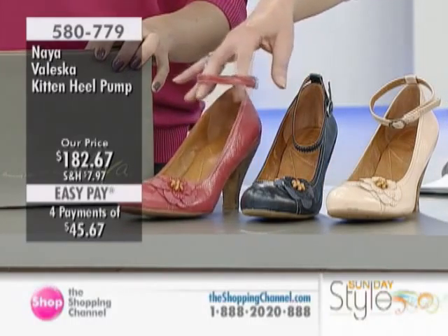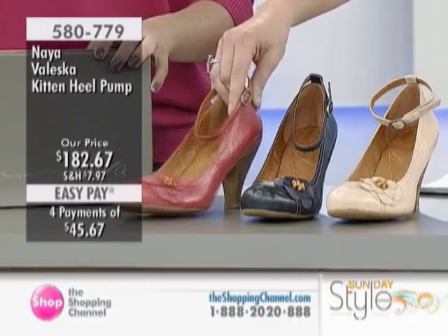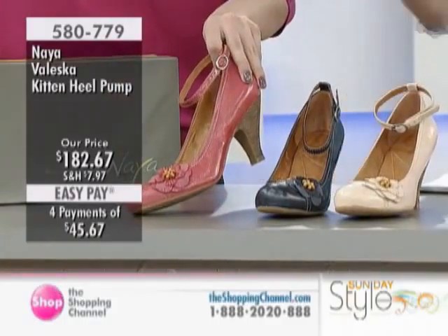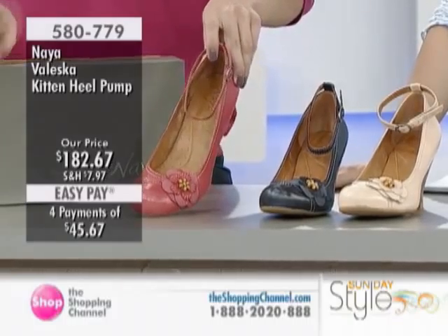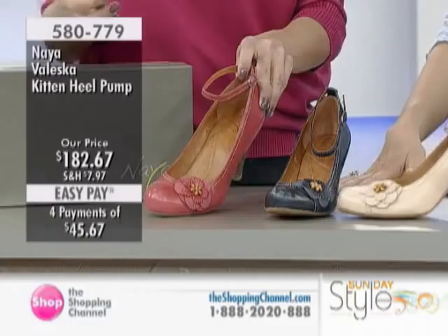Looking at this and thinking about the comment about color, Rebecca — how nice it is to have some color. And love the little flower; it almost makes me think of a Spanish or flamenco dancer shoe. These actually remind me of a 1920s shoe as well — the silhouette is really nice. The offset flower is so nice, and it has this little bamboo on the center of it to make the center of the flower, which is a really nice added detail.